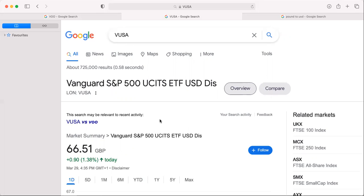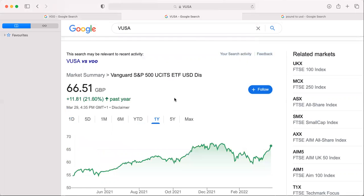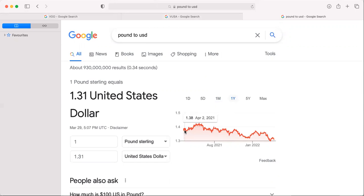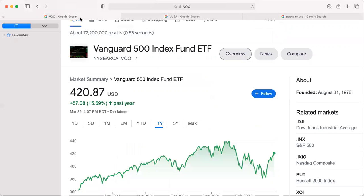And if we look at this one — VUSA, which is the British pound version — we can see it's up by 21%. The reason is simple: we can see that the pound has fluctuated against the US dollar and has gone down. It was 1.38 and now it's 1.31, so the higher return is simply adjusting for that fact.